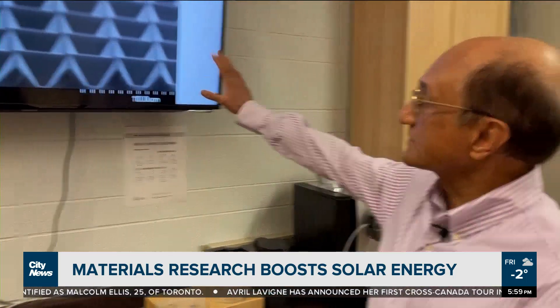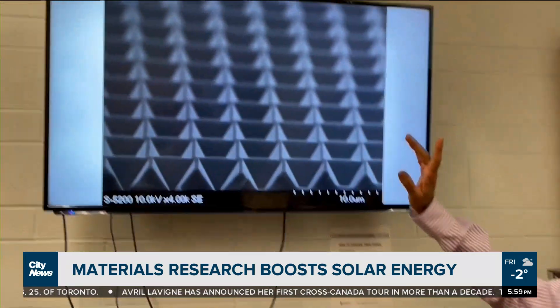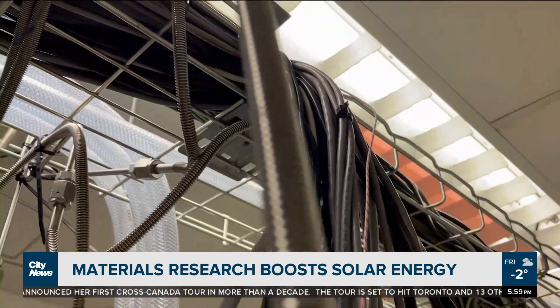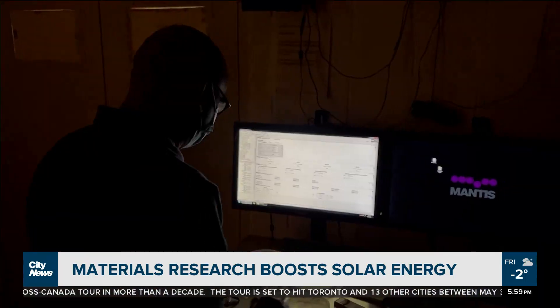Here you're actually seeing some microscopic images of the structures that have been made. This will be the fourth consecutive time a U of T researcher has won the Gerhard Herzberg Canada Gold Medal for Science and Engineering. On top of his work being recognized, John is also receiving up to a million dollars over five years to fund his research.